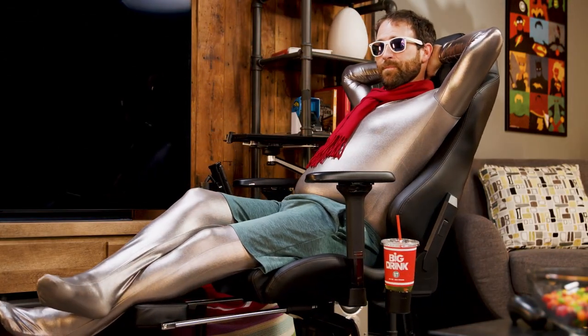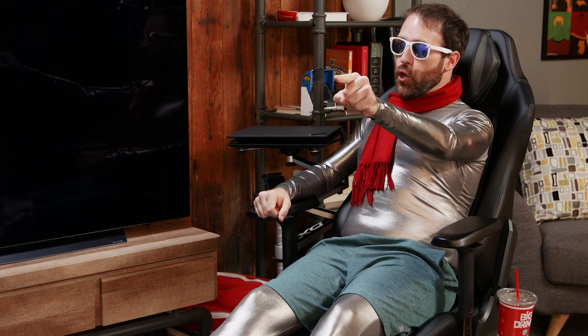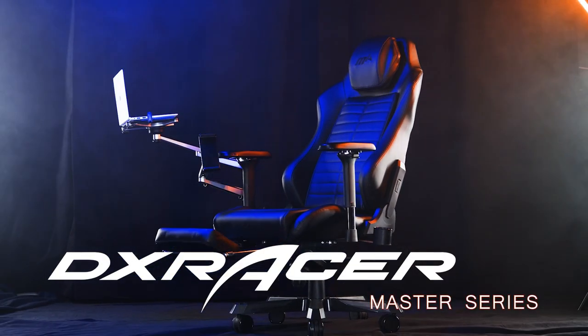Sup? Are you... me? From the future? That's right, me. It is I, us, and we have noticed that you have a lame computer chair. I mean, it's fine. I've been meaning to upgrade. Oh, you do! And let me tell you, the DX Racer Master Series is the way to go, my friend.